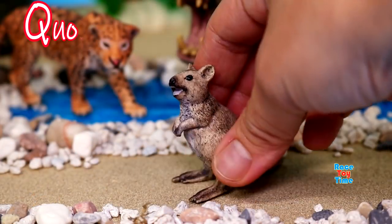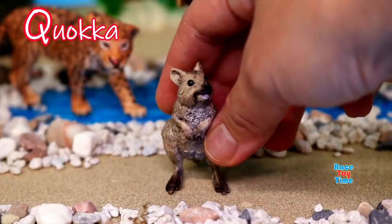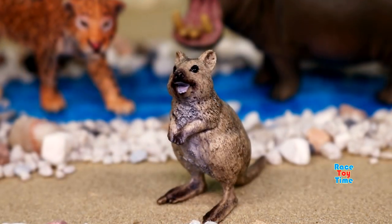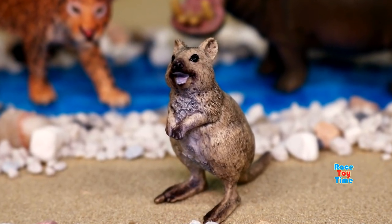Q for quokka. Quokkas are cute, playful, and adorable. They're known as the world's happiest animal for their smile.